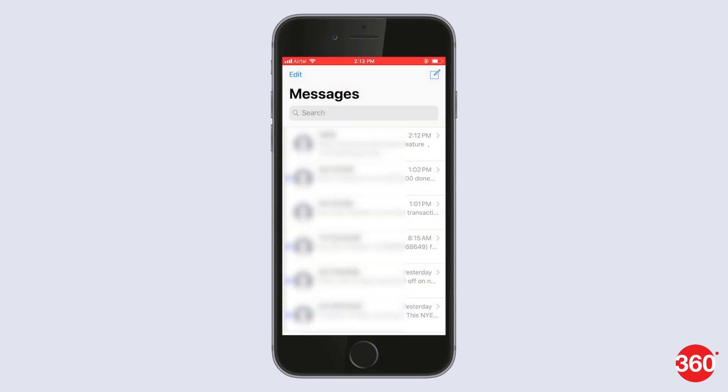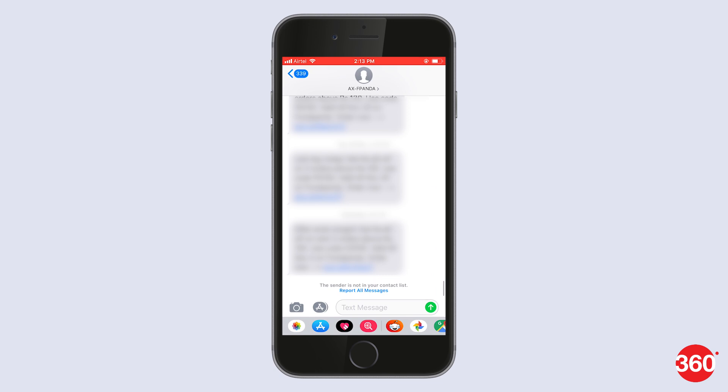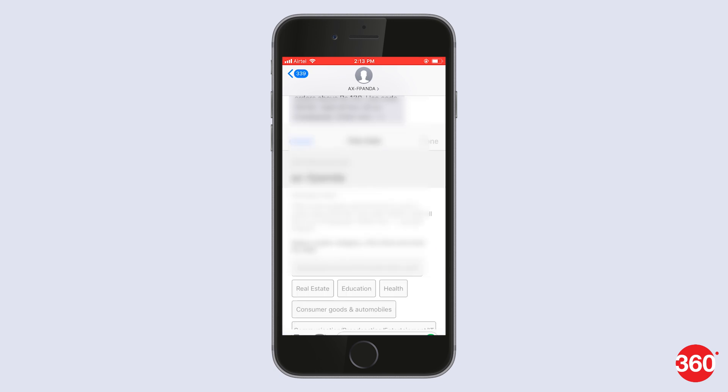Similarly, to report a spam message, open the Messages app, select the message and from the bottom of the screen, tap on Report Message. Here, you just have to select the category but you don't have to enter any description. Just go ahead and hit Done and you will be able to report that message as spam by sending an SMS to 1909.